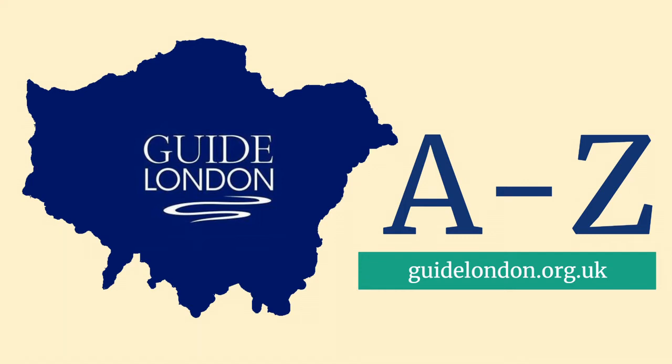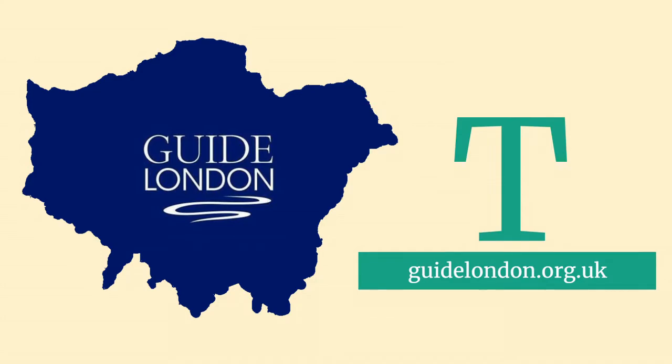Hello and welcome to the Guide London A-Z. My name's Karen Dawson. I'm a London Blue Bridge tourist guide and I'll be looking at some of London's landmarks and tourist attractions beginning with the letter T.